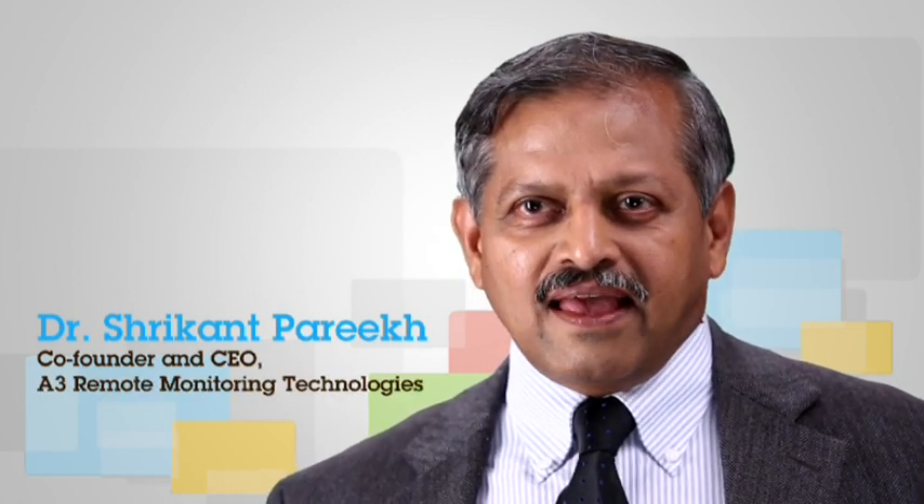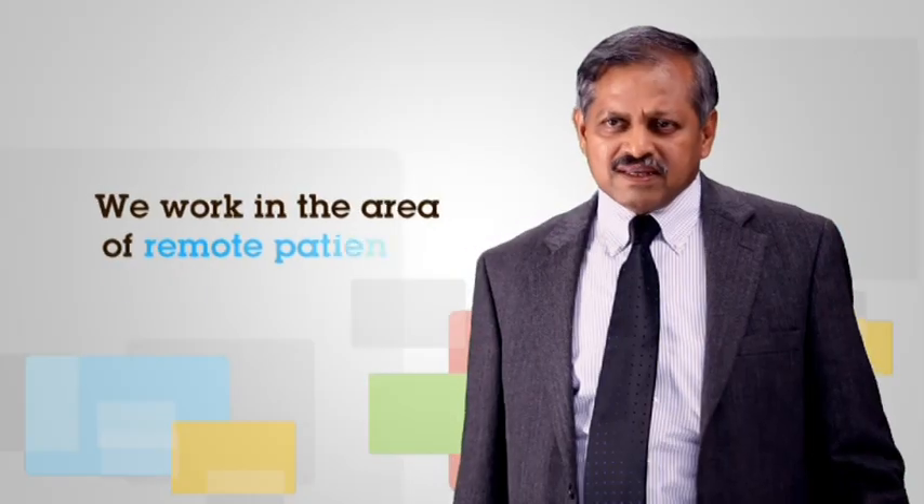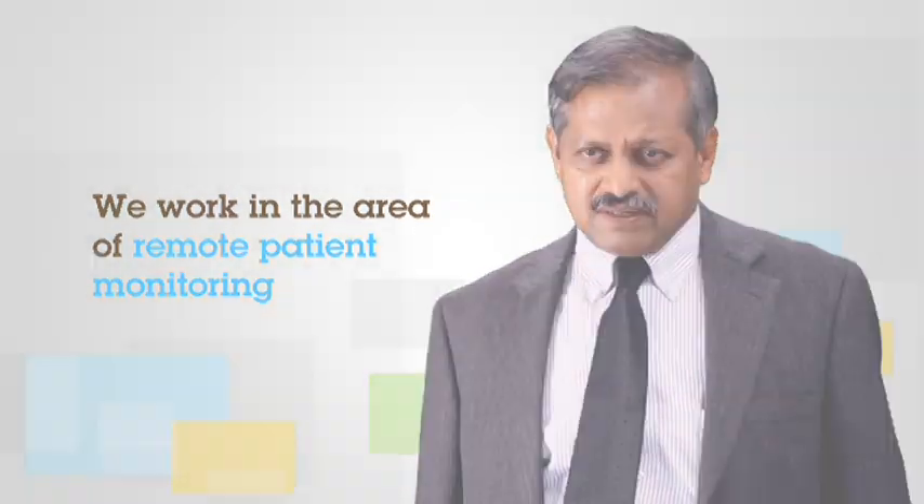I'm Dr. Srikant Parikh, co-founder and CEO of A3 Remote Monitoring Technologies, a company founded with close collaboration with IIT Bombay. Our company is in the business of wireless remote patient monitoring. The core idea is that a doctor from any part of the world can monitor his patients who might be in any part of the world.